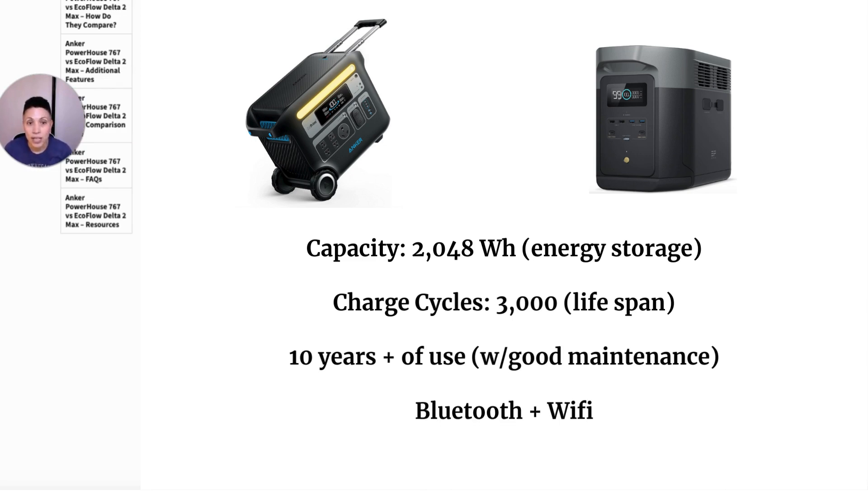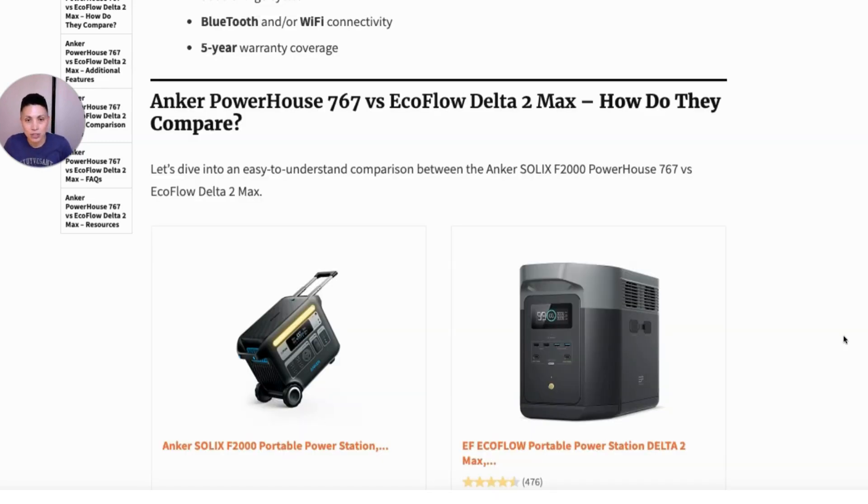They both have Bluetooth and Wi-Fi connectivity, so they can be remotely controlled through an app, which is great. They also both give you five-year warranty coverage, which is important with something like a portable power station — it's such a big investment. You want to know that if something goes wrong, especially with your lithium battery, the company will give you support and replacement options. So let's dive into how they stack up against each other.